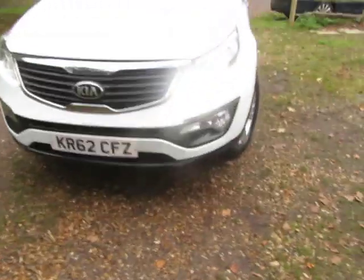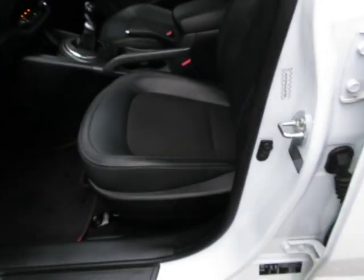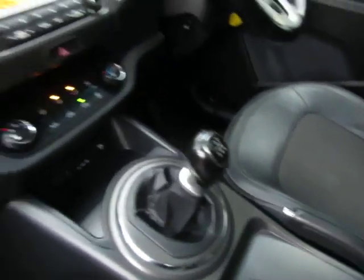Let me take you through some of the standard features. You've got front fog lights, alloy wheels which are in nice condition, rear privacy glass so the back windows are darker, and it's a half leather interior. It's a six-speed manual gearbox and it's in nice condition all the way around.